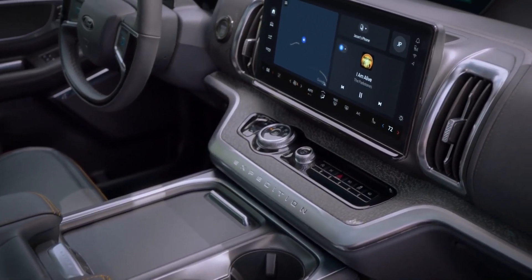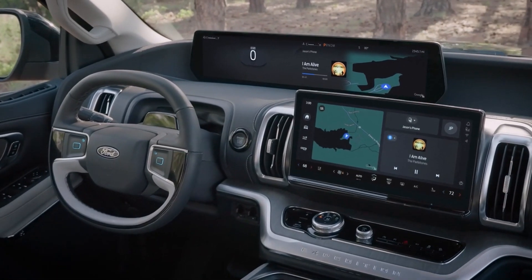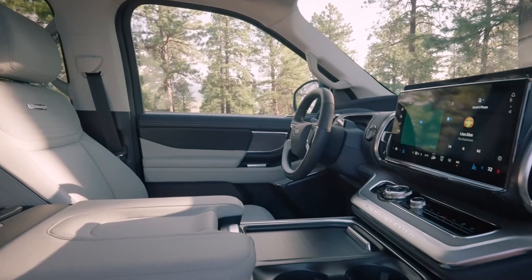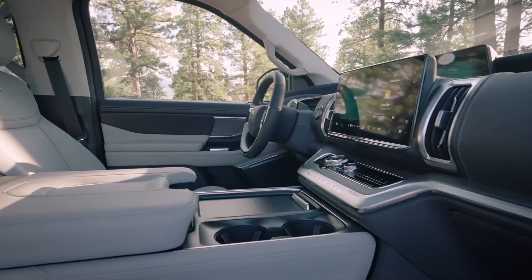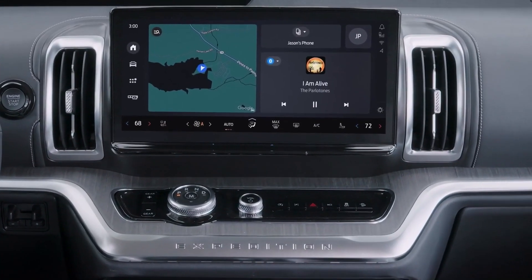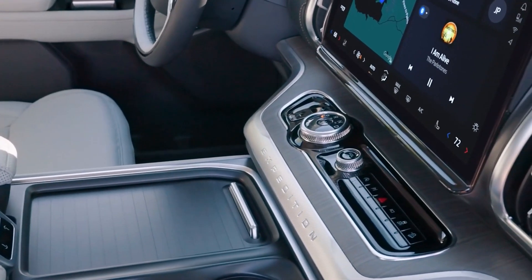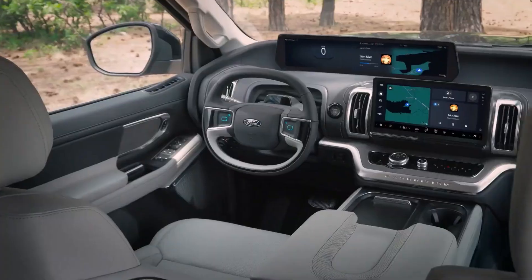The Ford Expedition is equipped with a large 12.0-inch touchscreen and Ford's SYNC 4 infotainment software. In addition to the capacity to accept over-the-air upgrades, it supports wireless Apple CarPlay and Android Auto. A subscription Wi-Fi hotspot is also included, as is a 22-speaker Bang & Olufsen audio system and rear seat entertainment system.